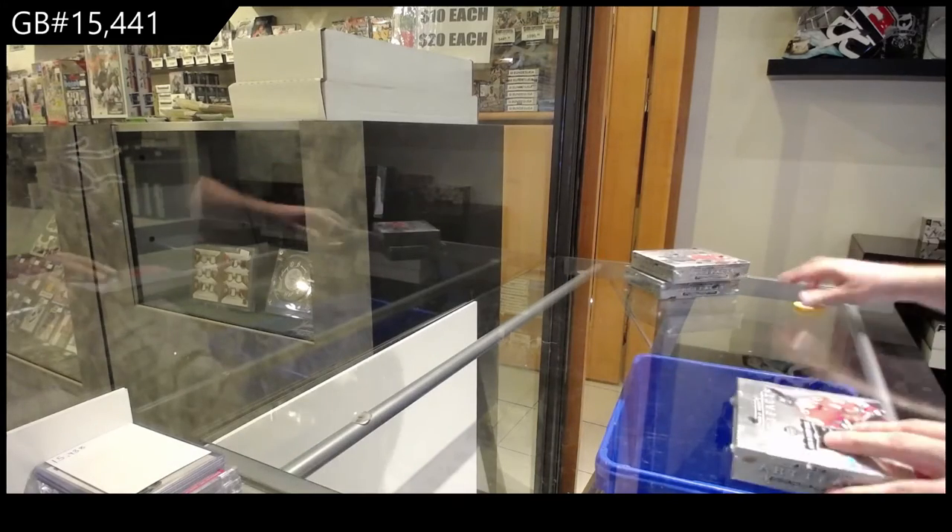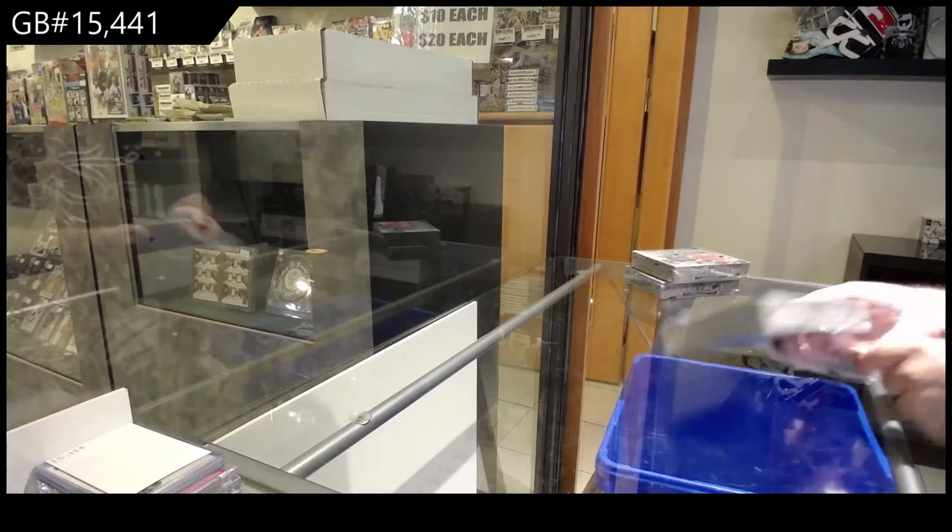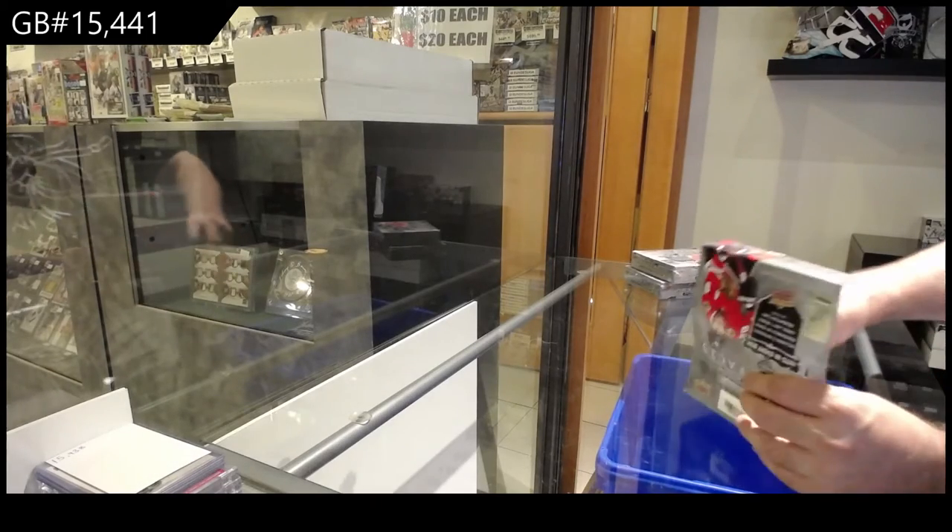Here we go! 15,441. We've got three box artifacts. Bought another Platinum? I think Platinum might be next.